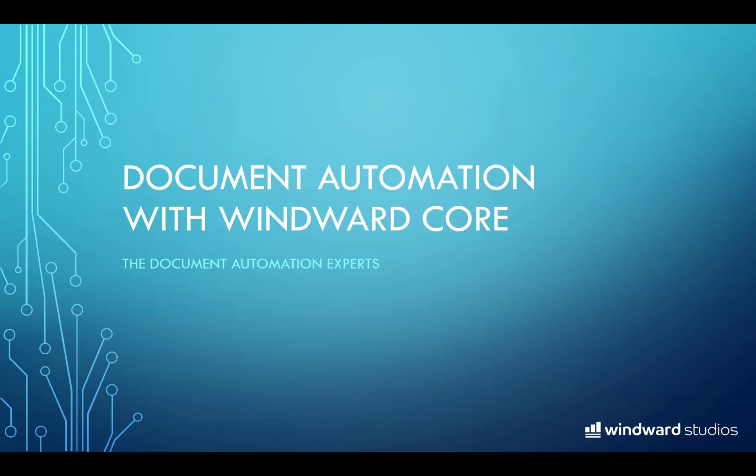Hello everyone. Welcome to the WinWord Studios demonstration of our WinWord core solution. Today I will show you how to quickly automate the creation of complex documents from dynamic data and then integrate it into any application.